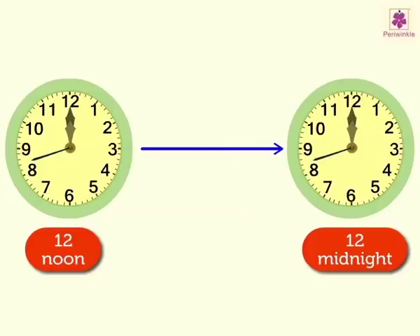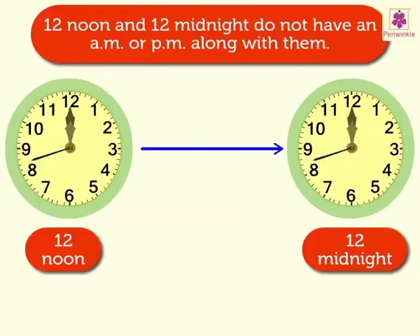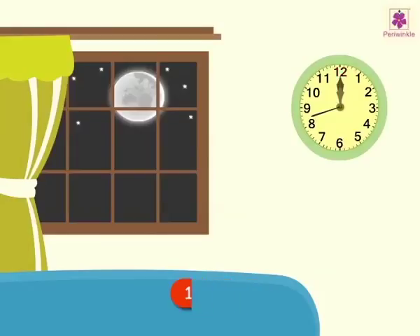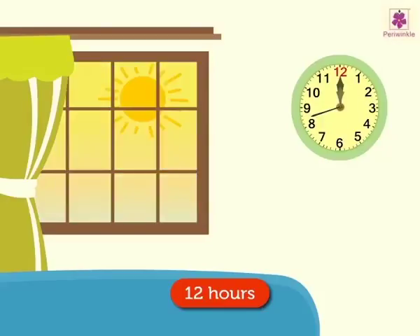Kids, remember 12 noon and 12 midnight do not have an A.M. or P.M. along with them. Do you know there are 12 hours between 12 noon to 12 midnight? And there are 12 hours between 12 midnight to 12 noon. This shows that a day has 24 hours.